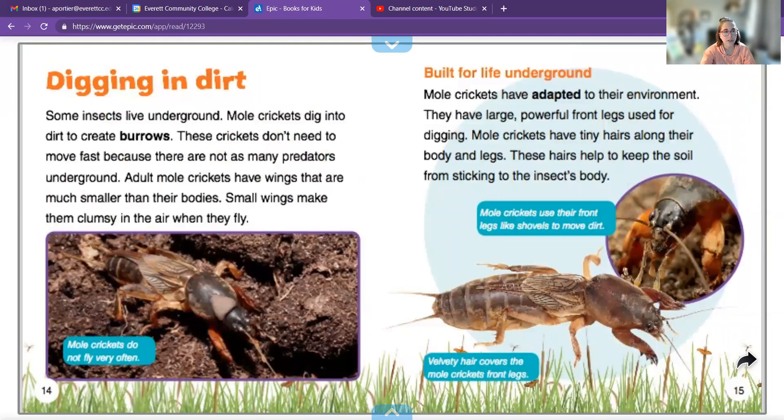Some insects live underground. Mole crickets dig into the dirt to create burrows. These crickets don't need to move fast because there are not as many predators underground. Mole crickets have adapted to their environment — they have large, powerful front legs used for digging.